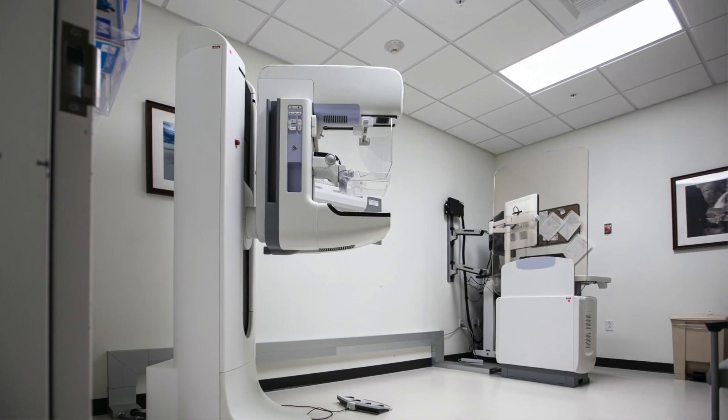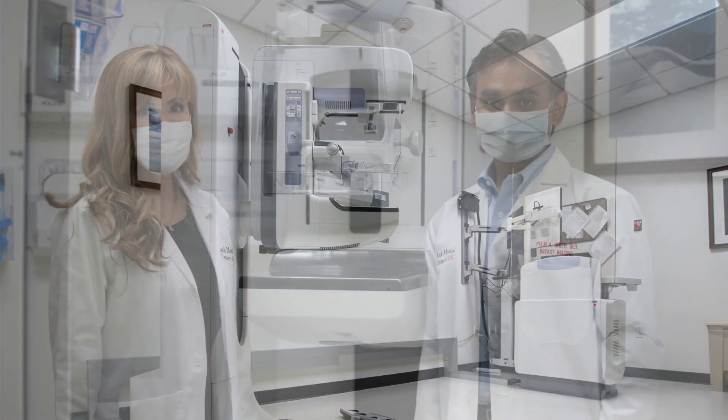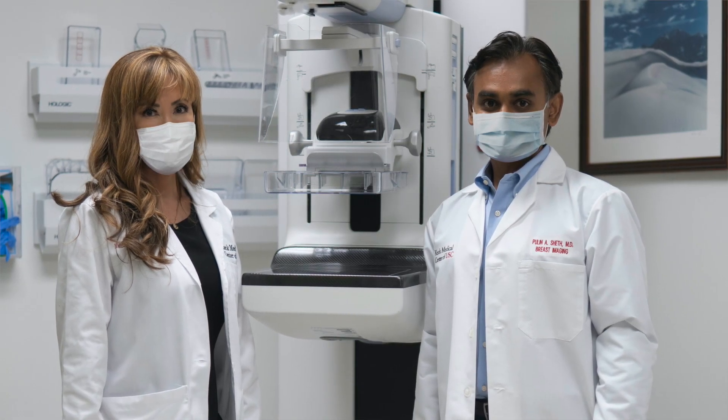In 2011, a brand new mammography technique called 3D mammography or digital breast tomosynthesis was approved by the FDA. I'm proud to say that USC was one of the first sites to get this machine at the breast center.